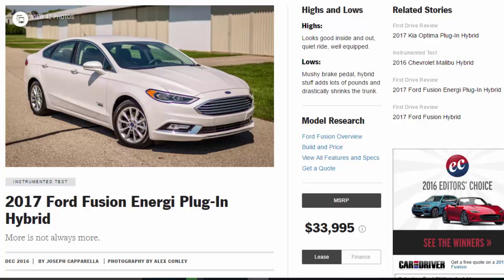2017 Ford Fusion Energi plug-in hybrid: more is not always more. Highs and lows — highs: looks good inside and out, quiet ride, well-equipped. Lows: mushy brake pedal, hybrid hardware adds lots of pounds and drastically shrinks the trunk.